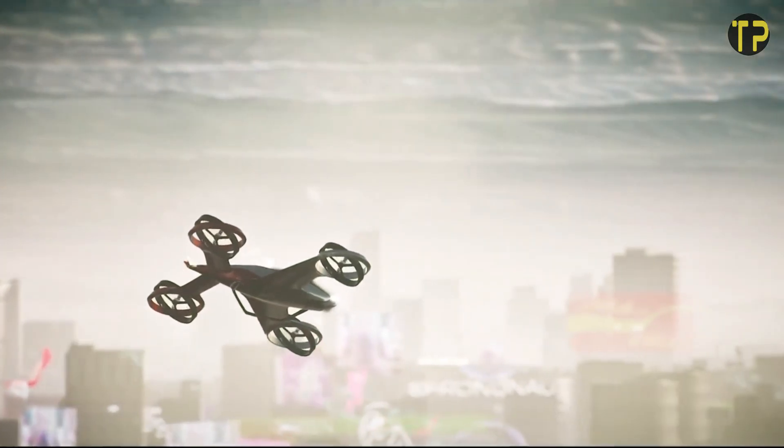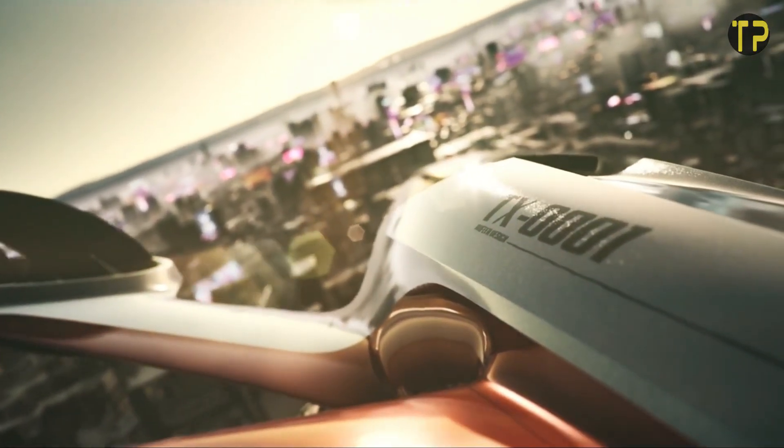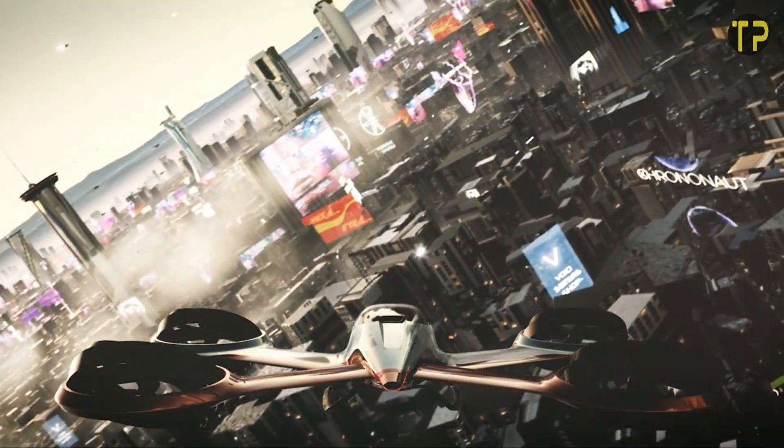TX0001. The TX0001 is making waves in the tech world, redefining what's possible in innovation. Designed to combine speed, efficiency, and cutting-edge features, this device stands out as a game-changer for both professionals and enthusiasts.